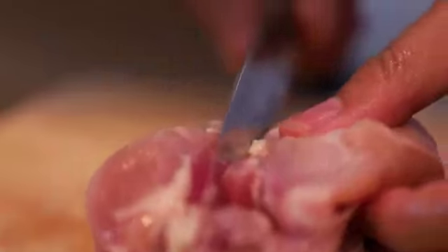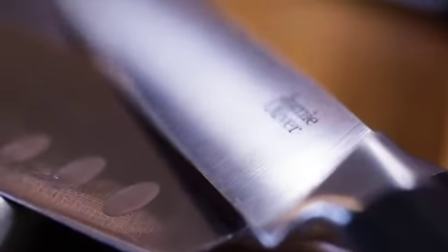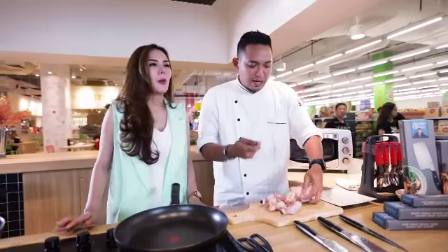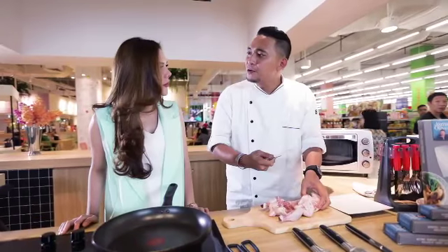Nah untuk menfilet, itu saya menggunakan utility knife dari Jamie Oliver. Oh beda lagi nih ya. Beda lagi fungsinya. Iya, makanan juga jadi bagus karena pisahnya juga bagus.